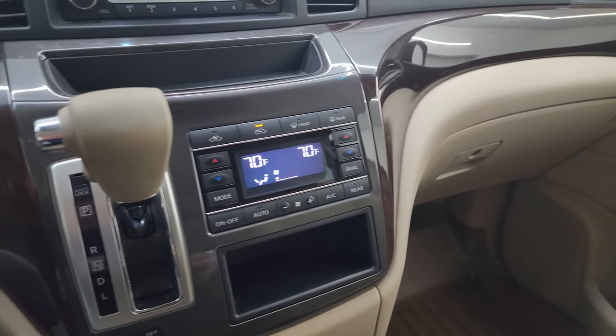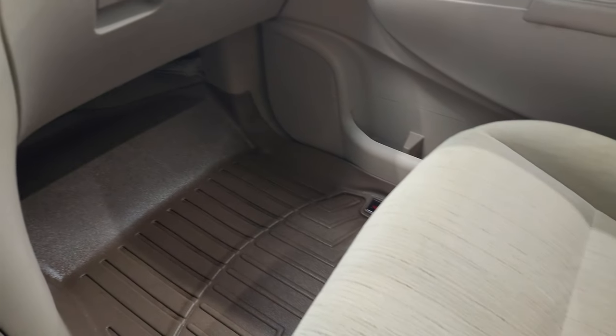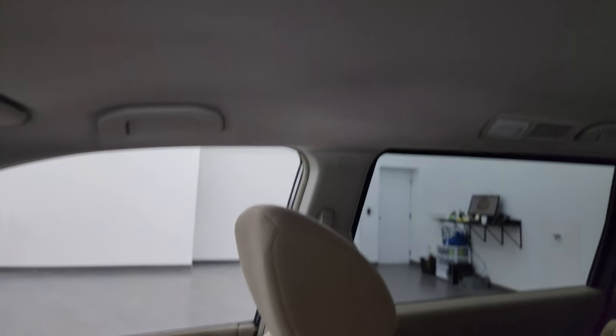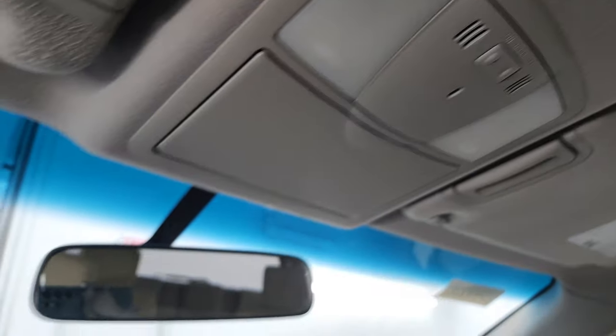You get dual climate controls including rear air. Passenger side floor mat and seat are in excellent condition with no rips or tears. The headliner is in very nice, clean condition. Smells very clean inside this van — I don't think it's ever been smoked in.